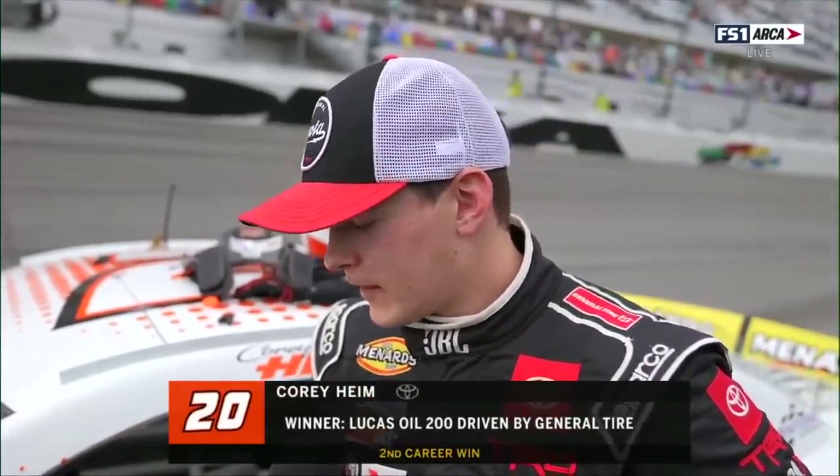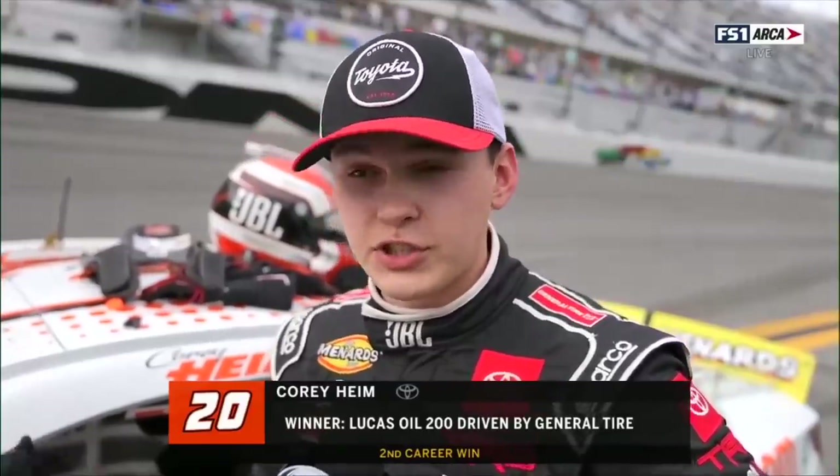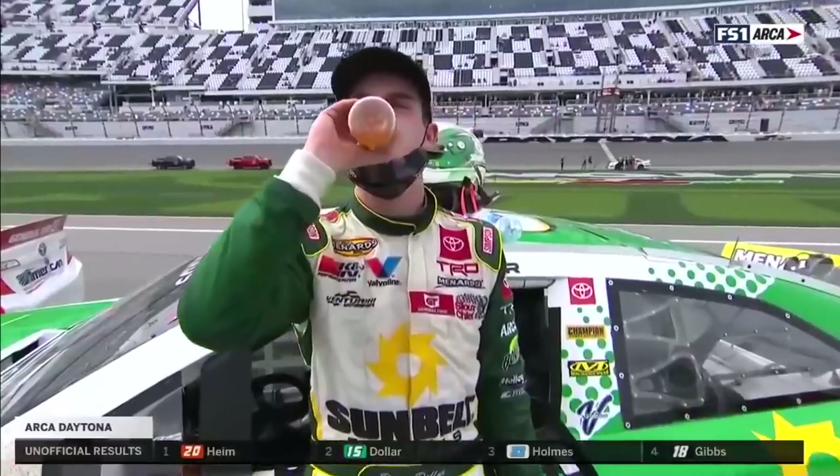Yeah, like you mentioned strategy — I've got to give it all to Shannon Rush. He made the perfect call, executed this race perfectly, hands down to him. He dialed this JBL Camry in perfect, and I can't thank Toyota Racing, Venturini Motorsports, and JBL enough. You helped Venturini Motorsports get their fourth consecutive win here at Daytona. How important is the camaraderie being built on that team? I've got to give a lot of props to Drew Dollar — he really helped me there at the end. I know he's got a little experience; he just raced the truck race too. I really trusted him and it paid off.